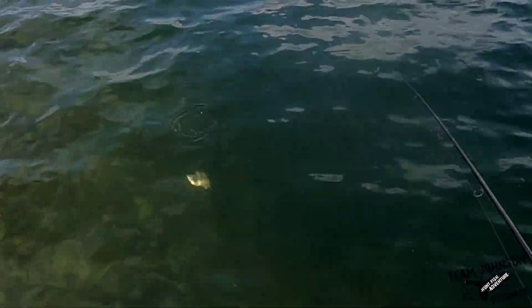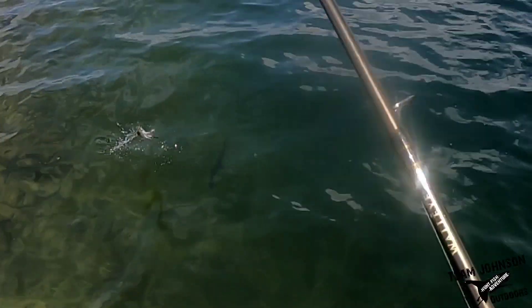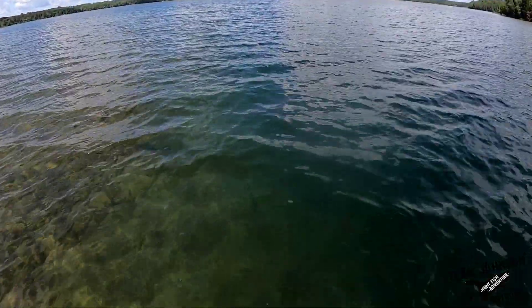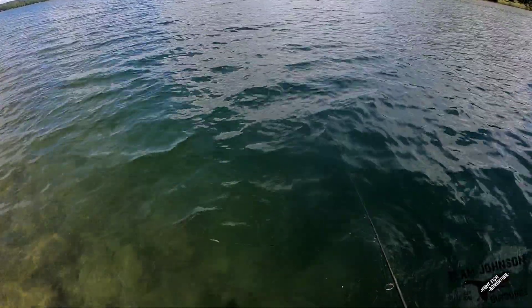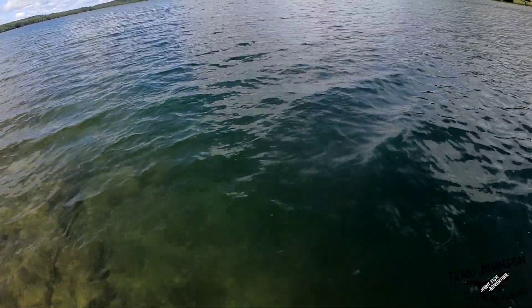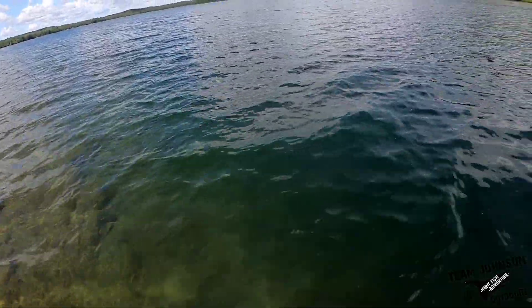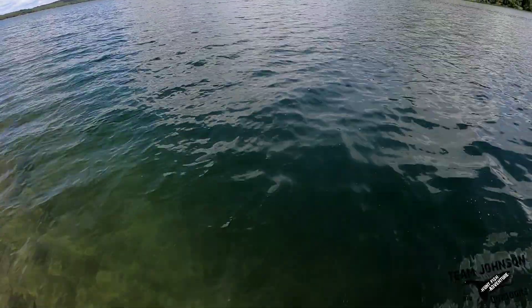Oh, there's another one right there — can you see that big one? I'm gonna get this guy up and see if I can't catch that guy. I wonder if you guys could see that on the video, but there was a bigger smallie there chasing that little one.